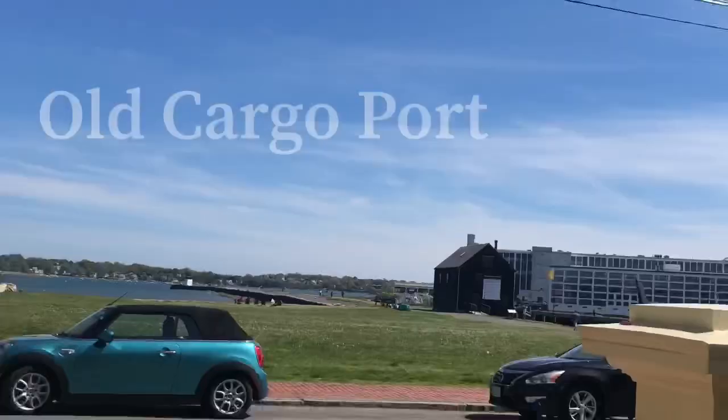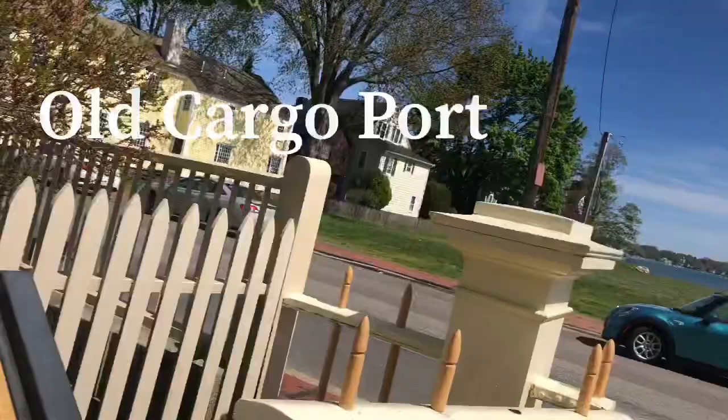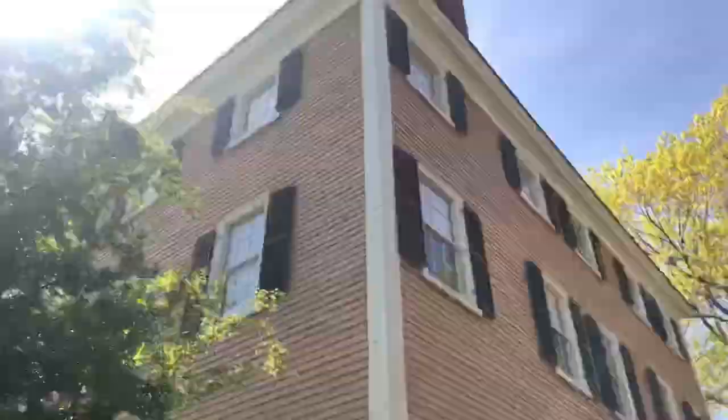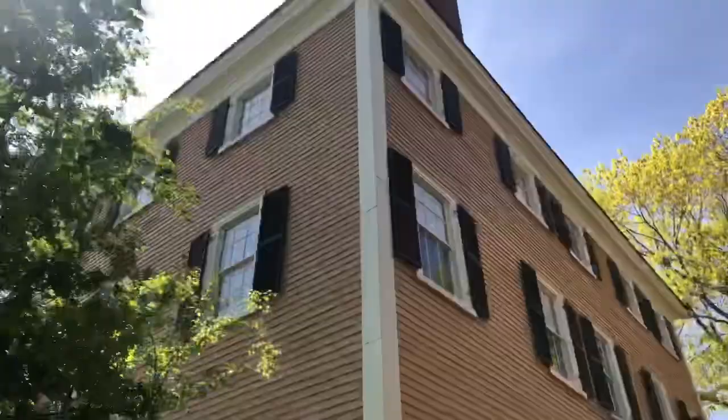His house right here. Right over there is the port where they were bringing in old ships from Russia and Portugal and the Philippines, all those places. And here's his house right here.